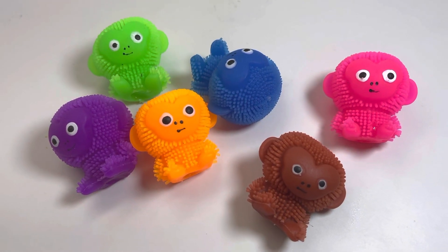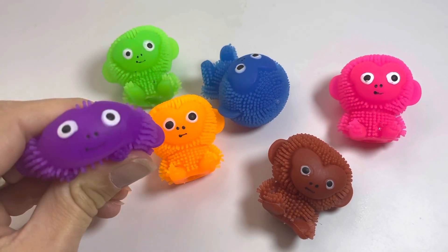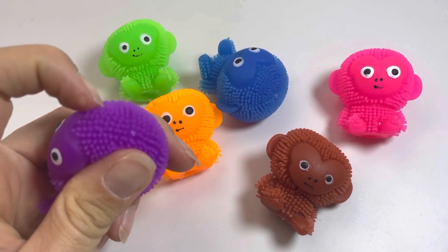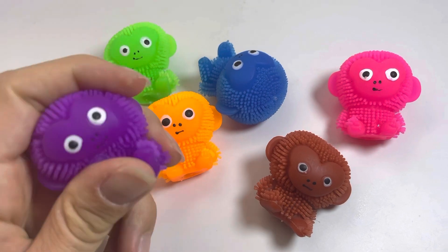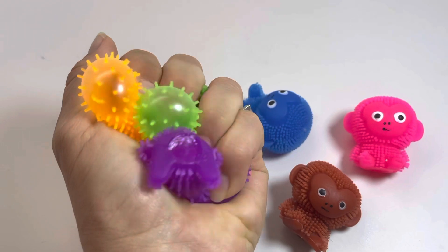Here are some cute little puffer animals — they're little monkeys. Puffer animals are textured; they have soft little hairs on them and they're air-filled, so when you squeeze them a little bulge comes out.